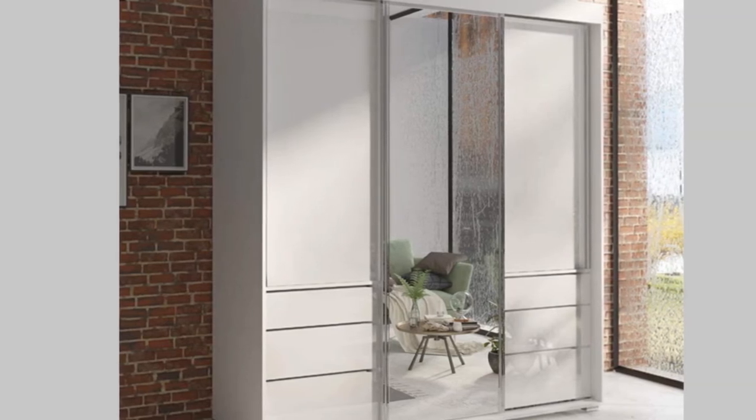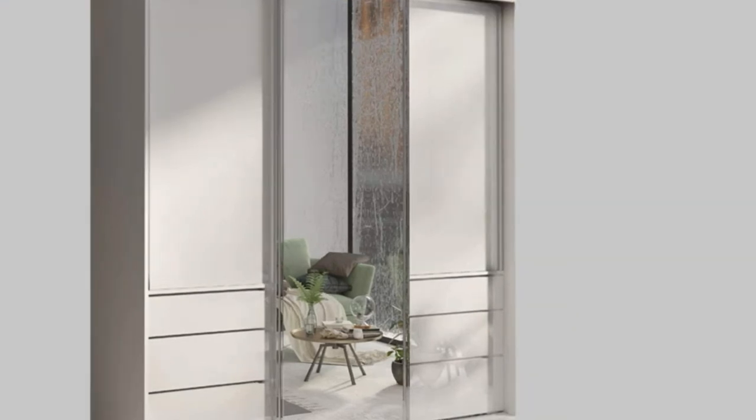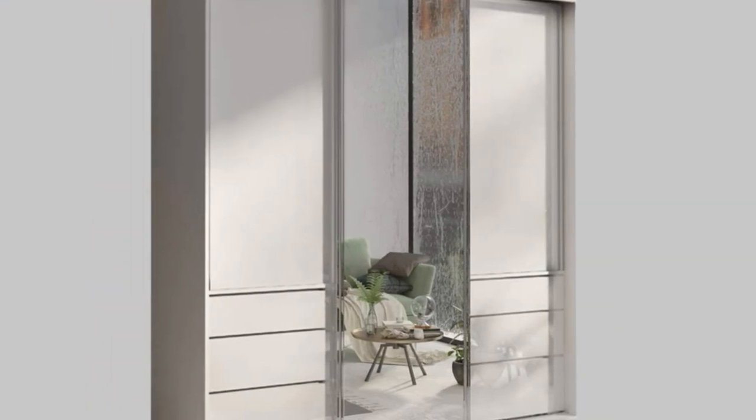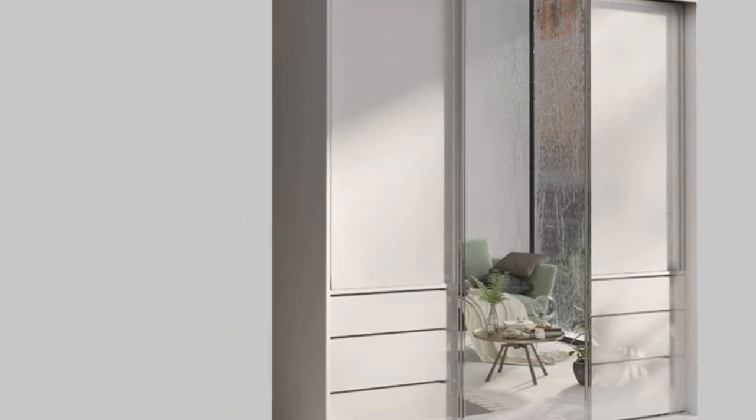It also has a stylish, classic look that will complement any decor. Our furniture is made from top-quality materials to ensure durability. So why wait? Get organized today with Meble Furniture!